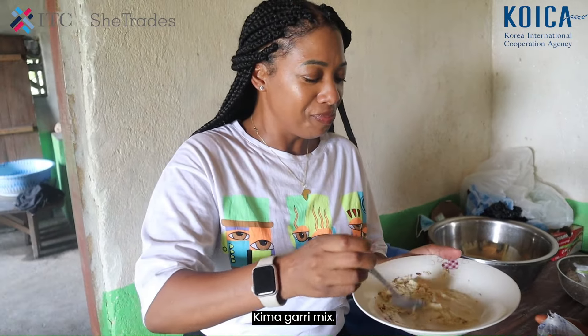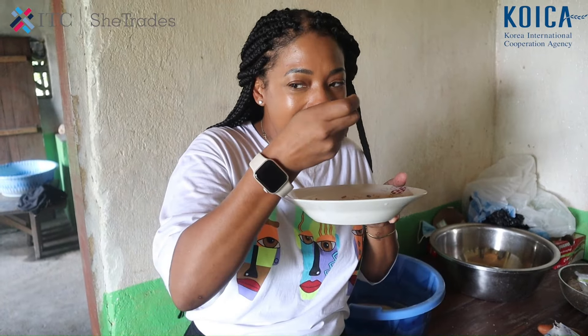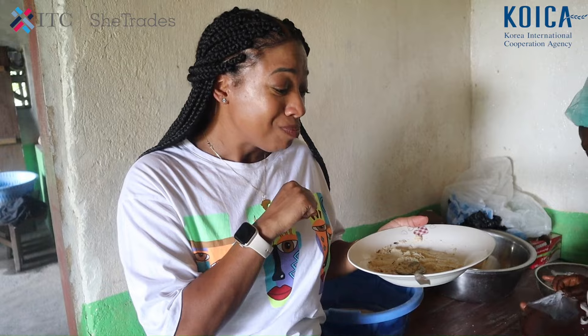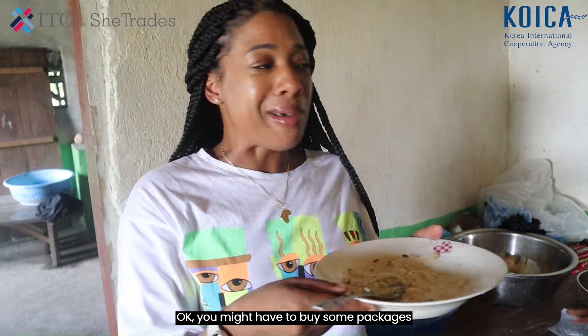Here we go — now you can enjoy your Ikema gari mix. It's actually very good. You might have to buy some packages to take home with you.